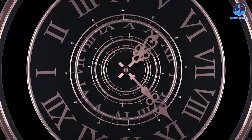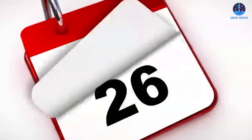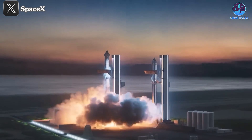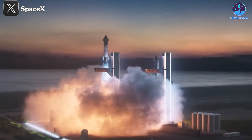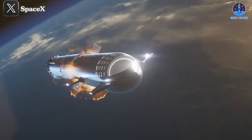The time between flights is also shrinking. If Flight 6 happens in late November, the gap will be around two months, beating the previous record of just over two and a half months between Flights 3 and 4. But Flight 6 isn't just another test flight — it's a critical step in SpaceX's grand vision for the future of space exploration.